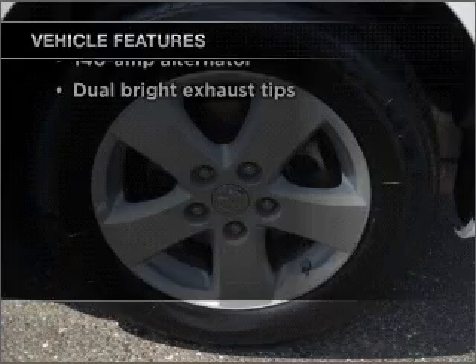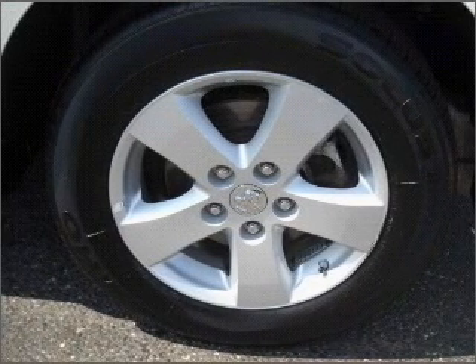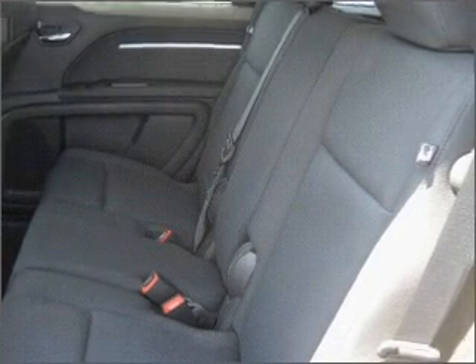Air conditioning, power door locks, power windows, power steering, cruise control, and an alarm system.